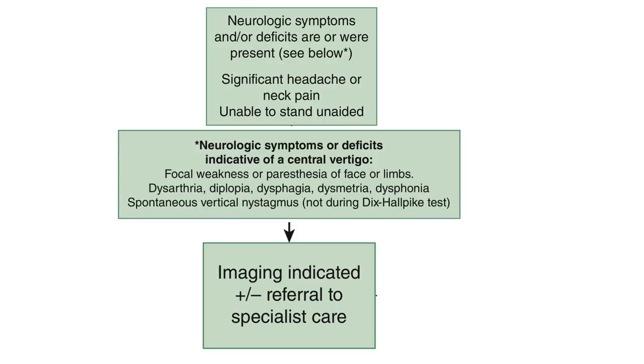If a patient had neurologic symptoms and vertigo that have now resolved, this would make you concerned about a posterior circulation TIA. Spontaneous vertical nystagmus is indicative of a central cause — this does not include nystagmus in BPPV, which often has a prominent vertical component. A sustained significant headache raises concern for cerebellar hemorrhage, and sustained significant neck pain is concerning for vertebral artery dissection. Patients with vestibular neuritis may be hesitant to walk but should be able to with encouragement; inability to stand and walk is very concerning for cerebellar stroke. If your patient screens positive for any of these features, proceed to diagnostic imaging and specialist referral.